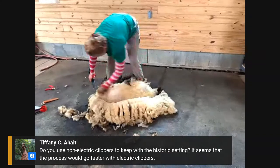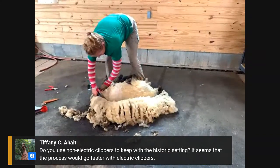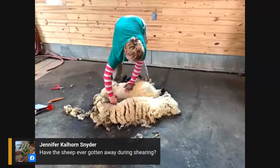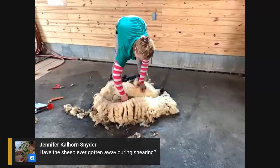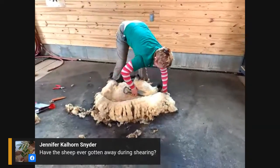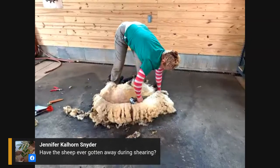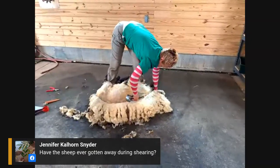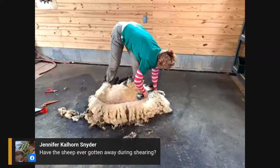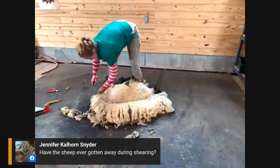Jennifer asks, have the sheep ever gotten away during a shearing? Yes, that has happened. One year it happened to me, and luckily I had a young high school student with me that day who was able to catch the sheep and bring it back.